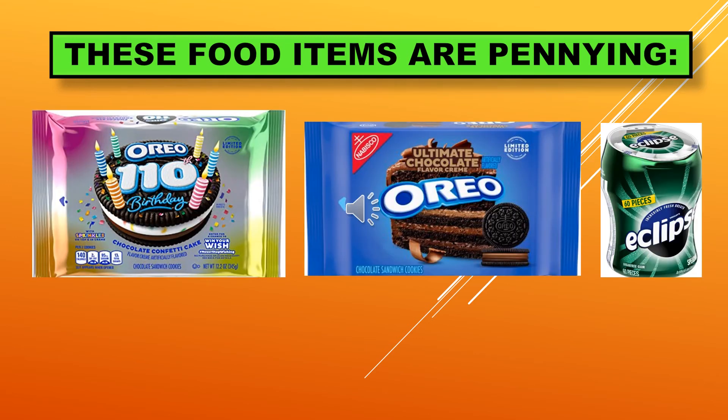These are the extra food items that are penning. We've got the Oreo Chocolate Confetti Cake — it has the 110th birthday on it, so it looks kind of like a birthday cake. Then we have the Oreo Ultimate Chocolate Flavor Cream and the Eclipse Gum. These are the surprise pennies I found out there, and I hope this will help you get some more great deals.